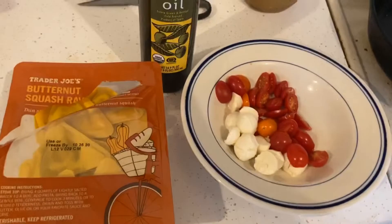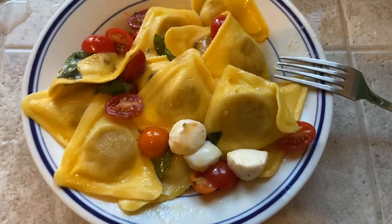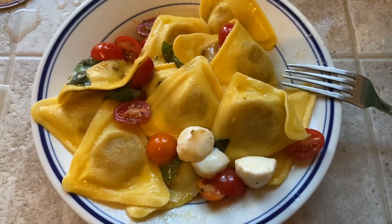My favorite way to make the butternut squash ravioli is really simple — olive oil, basil, tomatoes, and you can do some fresh mozzarella or parmesan cheese. The water is boiling and here is the finished product. So good! You should probably cut it but I just went for it.